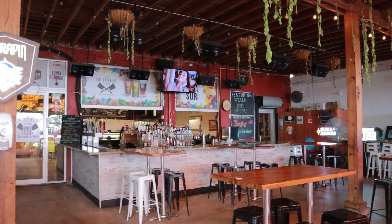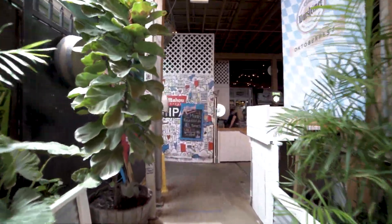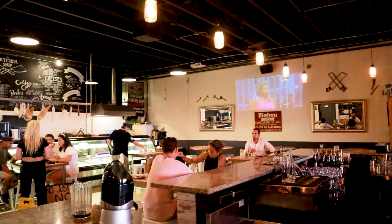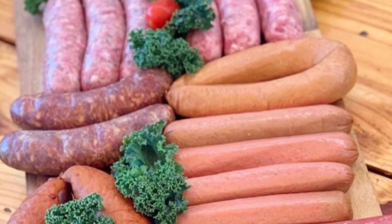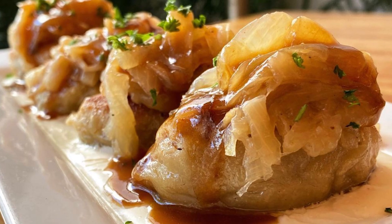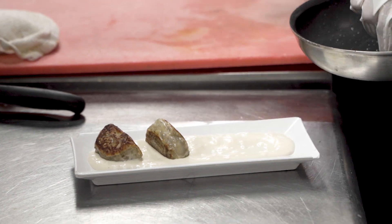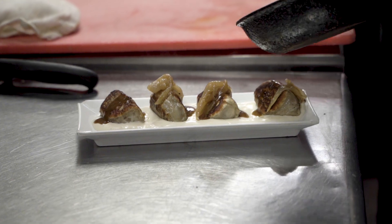I definitely wanted as much outdoor space as possible, and that's what was perfect about this location. We have about 3,000 outdoor square feet as well as about 3,000 indoor square feet. If you've never been here, I'd bring it down to our top selling burgers, our top selling sausages, our mixed platter, and the pierogis, which are handmade with brisket, onions, blended up and hand-formed.